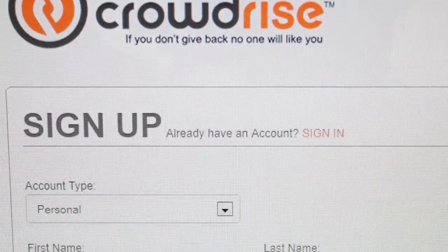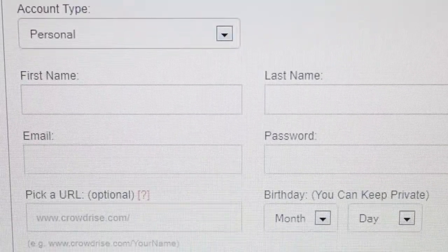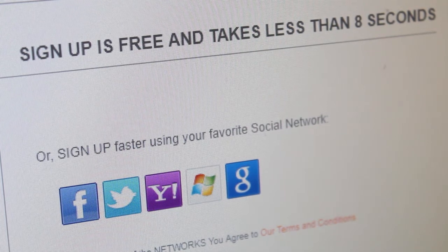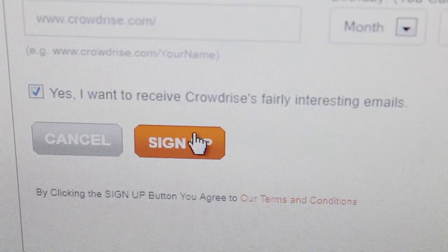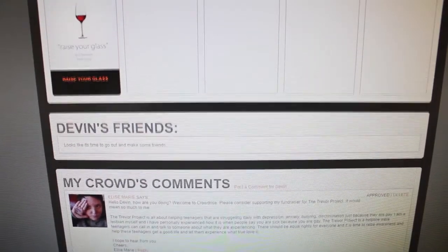Here you just have to fill in some basic information like your name, email, and birthday. You can also sign in through Facebook, Twitter, and a few other social networks if you prefer to make things go faster. After you fill it out, click the orange Sign Up button. Now you have your own profile.